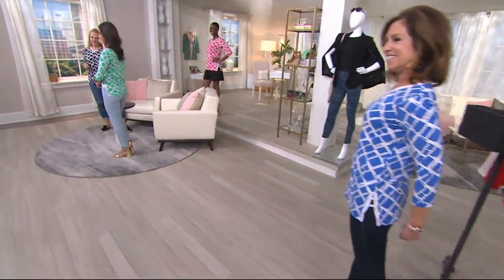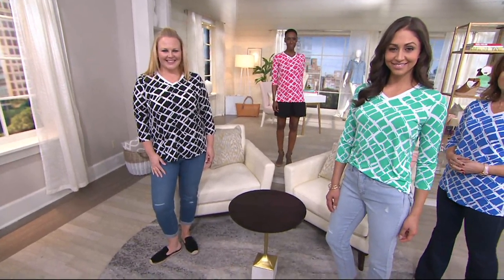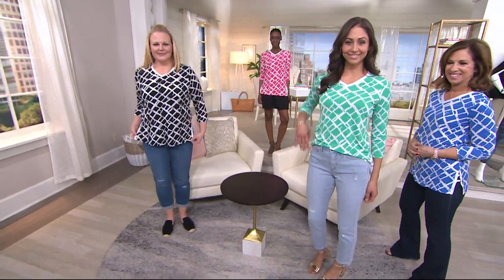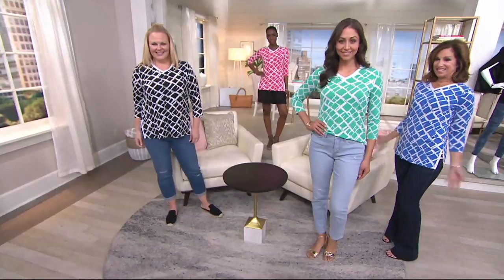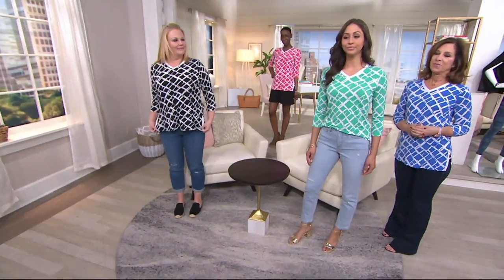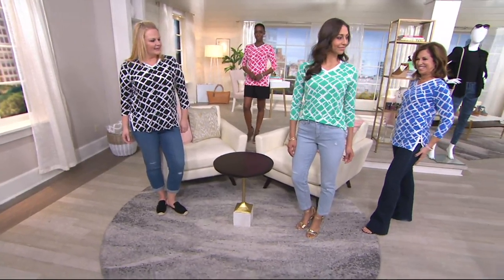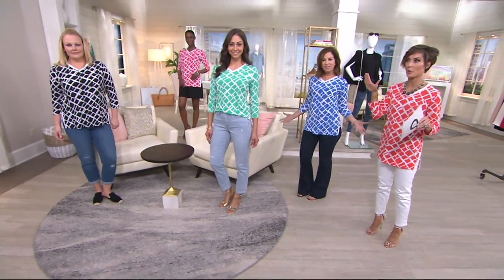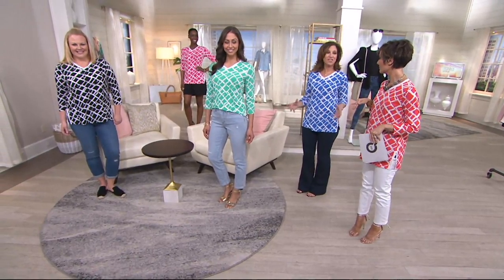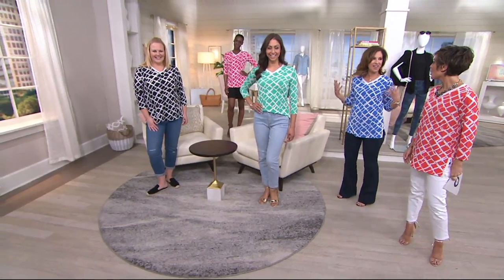Remember: the free shipping goes away at the end of the night, the $15 payment plan goes away at the end of the night, and even the $45 price goes away — tomorrow it's $49.95. Jackie's wearing black, Deanna's in dark spearmint, A'daze is in Rose Tropica, Susan's in anchor blue, and I'm wearing coral. They're bright, cheerful, and just make you feel happy. I'm ready for summer, ready for spring!